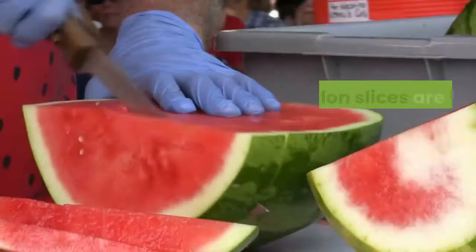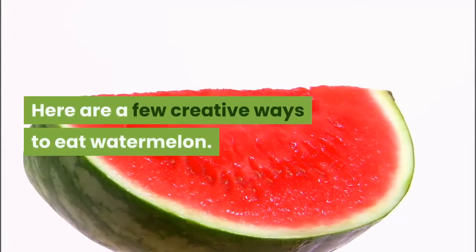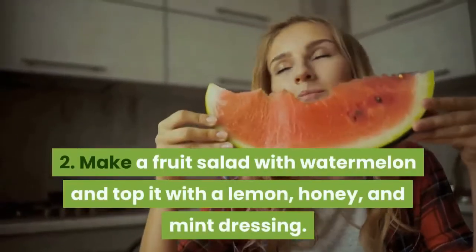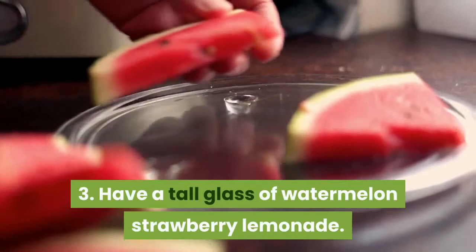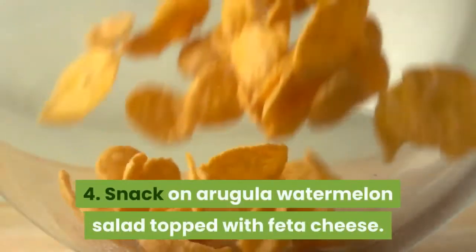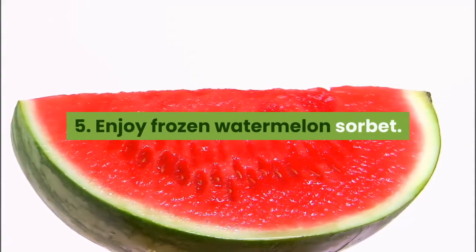Watermelon slices are the most common way to enjoy this fruit, but here are a few creative ways to eat watermelon. Make a fruit salad with watermelon and top it with a lemon, honey, and mint dressing. Have a tall glass of watermelon strawberry lemonade. Snack on an arugula watermelon salad topped with feta cheese. Enjoy frozen watermelon sorbet.